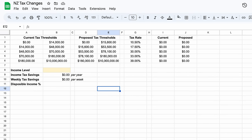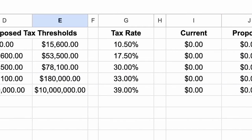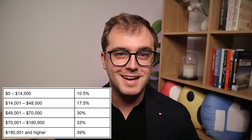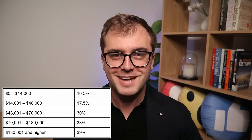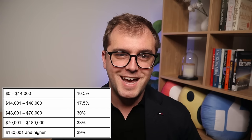Here you can see two tables. The first table shows the current tax thresholds. The minimum and maximum bounds are shown side by side in columns A and B. Over in column G is the tax rate for each threshold. Many people get confused here thinking if they earn $50,000, for example, their entire income is taxed at 30%. That of course is not correct. Only the portion above the lower bound — $48,000 in this case — is taxed at 30%.